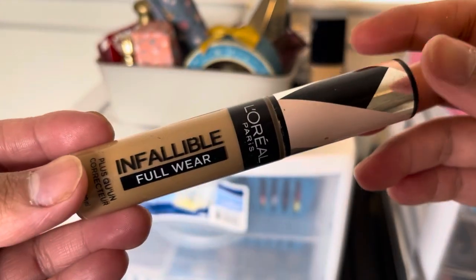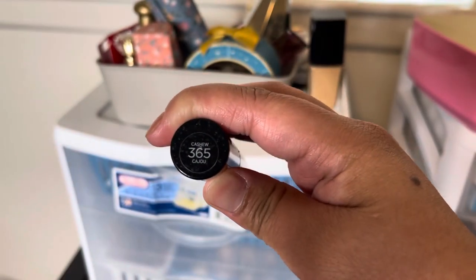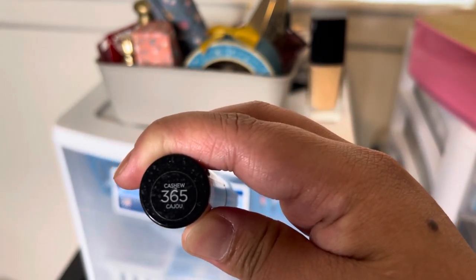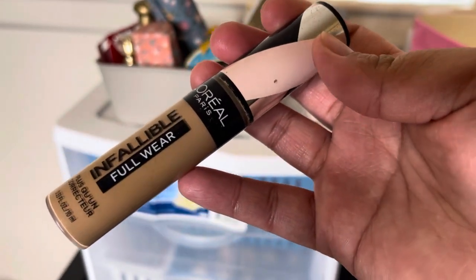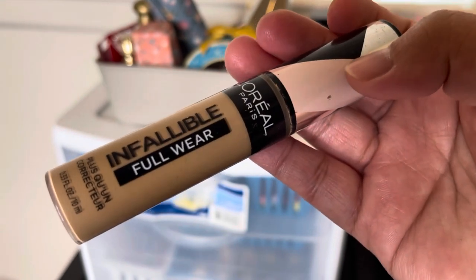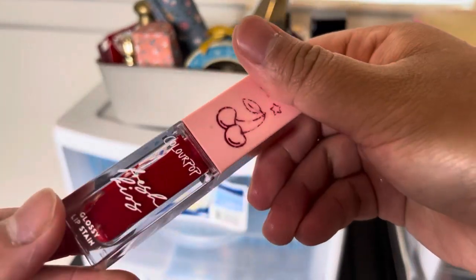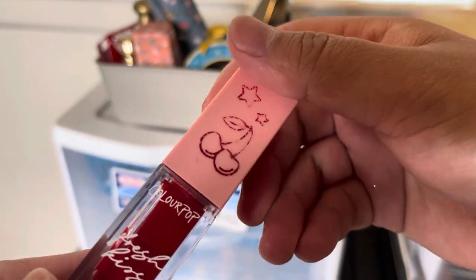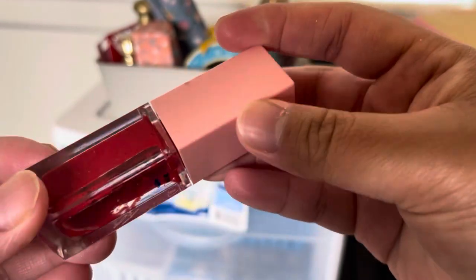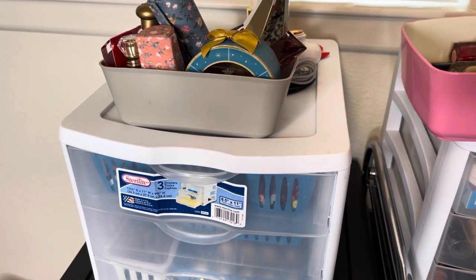This is the L'Oréal Infallible Full Wear Concealer in shade 365 Cashew — it is already expired. I'm showing this shade for my own record so I can go back and check what shade I have. I will repurchase this one because I really like the finish. Lastly, this is the ColourPop Glossy Lip Stain in Fresh Kiss — I don't like the smell of this one, it doesn't seem good, so I am going to declutter it.